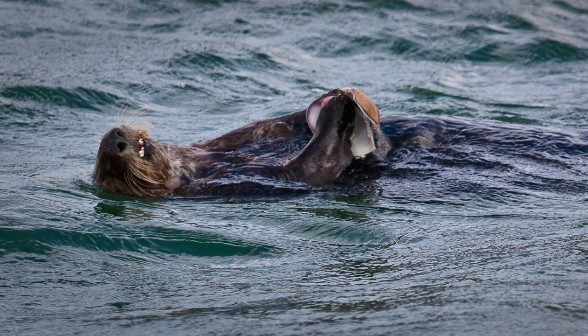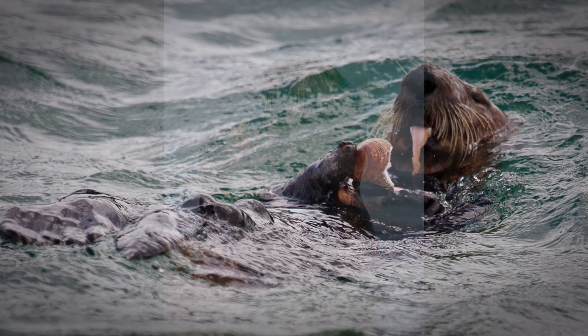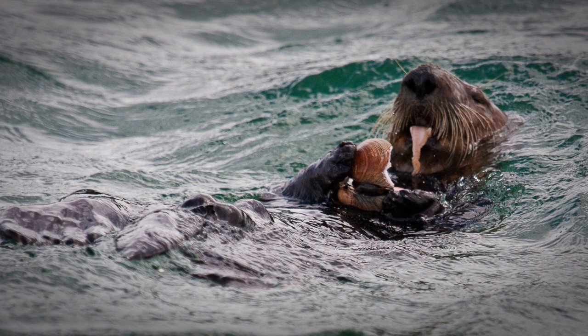Sea otters use a variety of things to open up the long list of prey items that they feed on. They'll use rocks, they'll use shells, all kinds of different things to pry open food, to pound food.